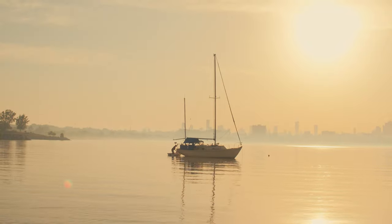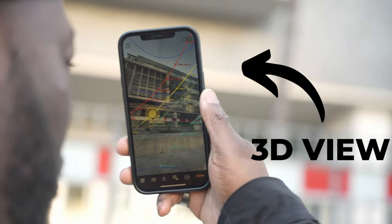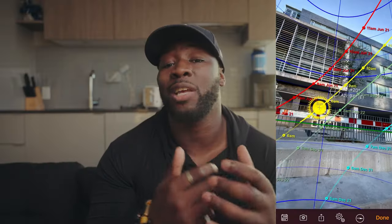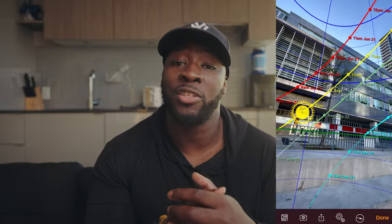Sunseeker is an iOS and Android app. Essentially what you can do is find not only when the sun rises and sets but also where the position of it is. What's cool is it has a 3D view that uses your phone camera, so in real time you can find out exactly where the sun is going to be at what time of day. This is great for location scouting or if you're shooting a documentary and you want to plan your day out on the fly.